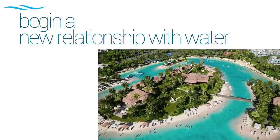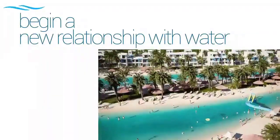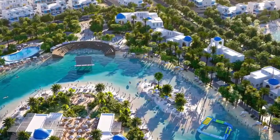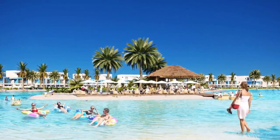Damak Lagoons is our new community where fascinating villas and townhouses surround crystal lagoons, white sandy beaches, and tropical island vibes that will make it the perfect escape to a holiday without ever leaving home.